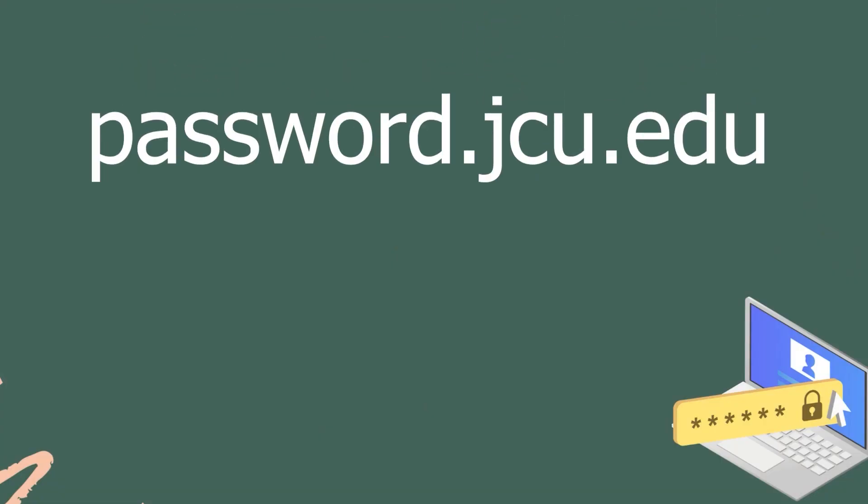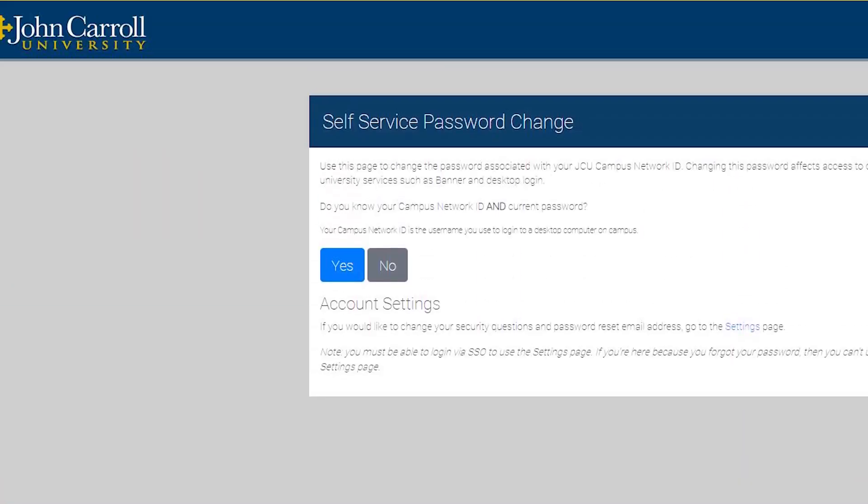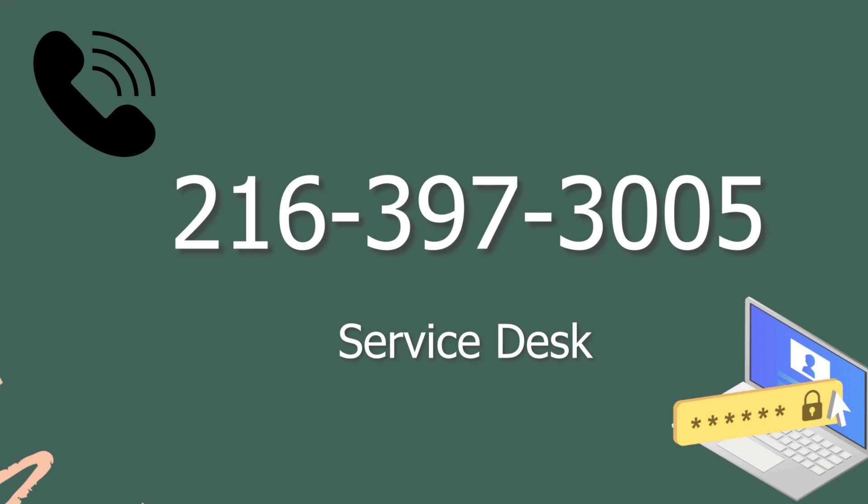To reset your password, you can go to password.jcu.edu to complete a self-service password change, or call the service desk at 216-397-3005.